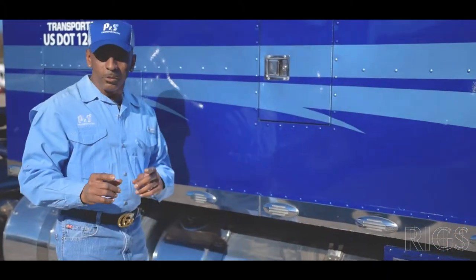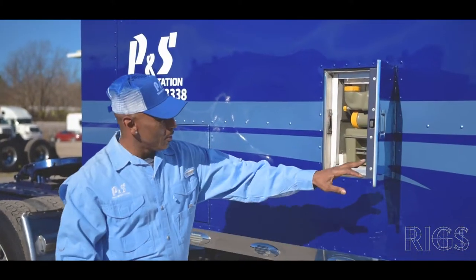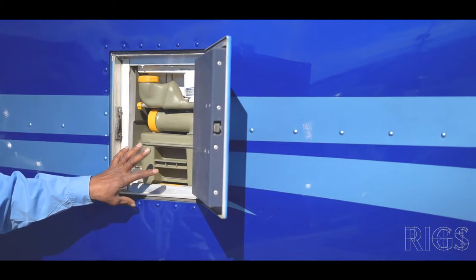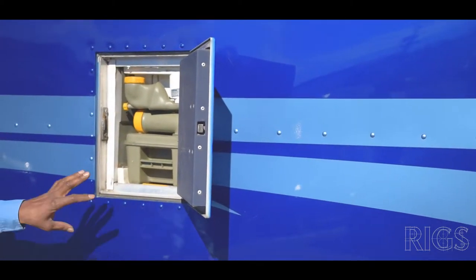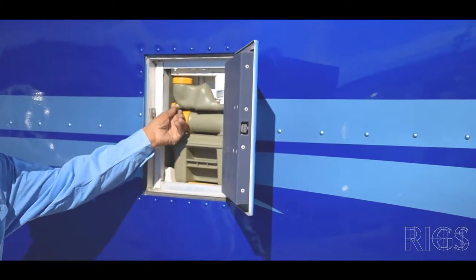We're going to start off in this door. This is a super sleeper — 120-inch sleeper. It has a kitchen area right here. The truck has a toilet inside. This is what they call the black water tank, where you can pull it out and go to your service plazas. Most Flying J's have places where you can service this.